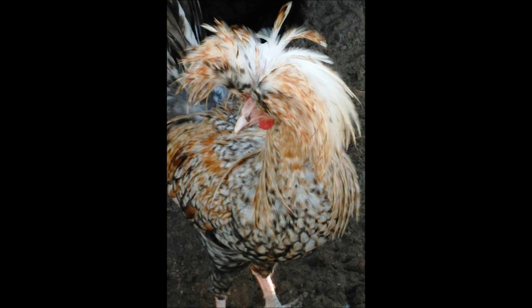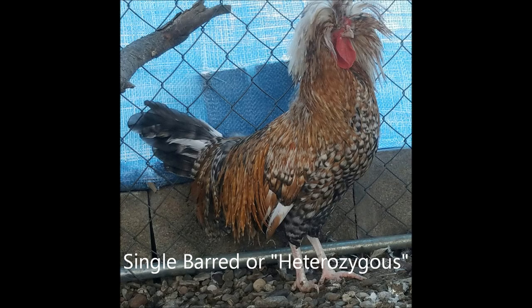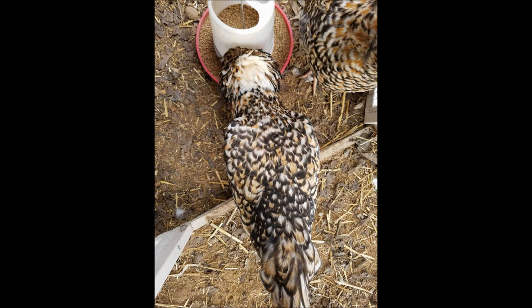I would advise anyone working on their Candy Corns to select heavily against solid white feathers and solid black feathers. I would also recommend using single barred males in the brood pens, as double barred males are very faded in their markings because it is two copies of a diluting gene, making it difficult to assess the quality of the markings. Using a single barred male will also produce some laced offspring, which can be useful in later matings.